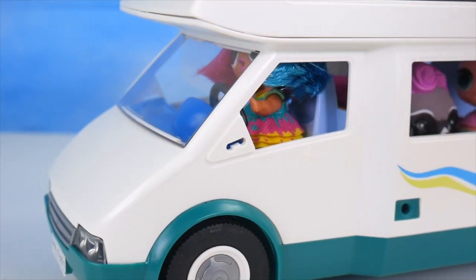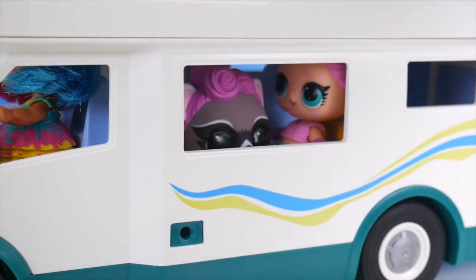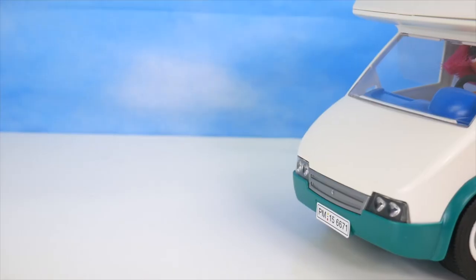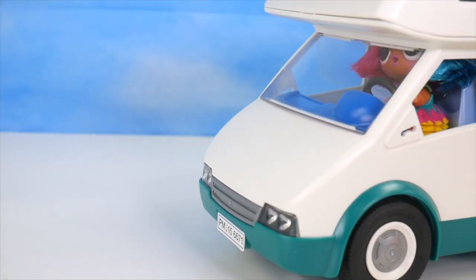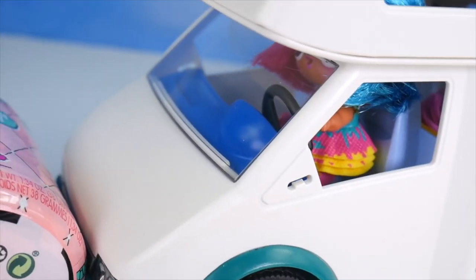Oh, I'm so excited about our camping trip, aren't you? Yes, camping in the woods with our favorite pets. What a blast. I think we're almost where we need to go. Oh no, I've hit something. What was it?